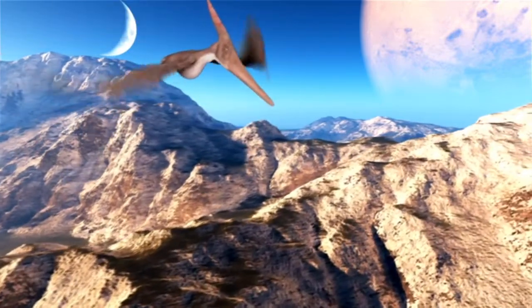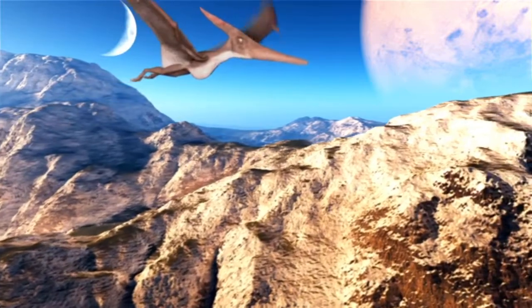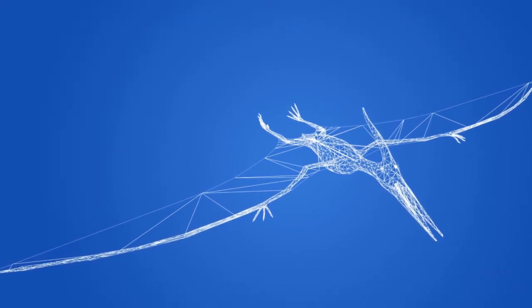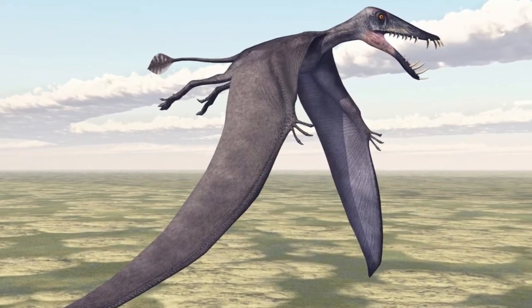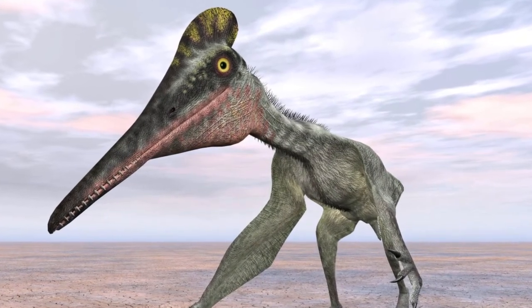Pterosaur wings were formed by a membrane of skin and muscle that ran between their bodies and their big fourth fingers — sometimes called their wing finger — and you can picture them almost bat-like. Some of them had wingspans of up to 12 meters, so about 40 feet.